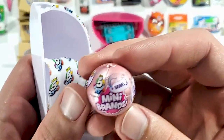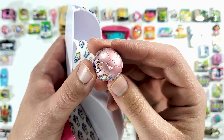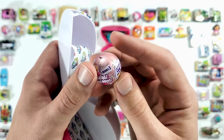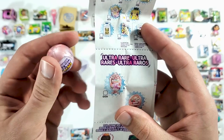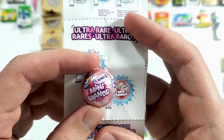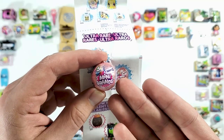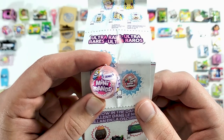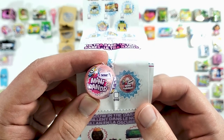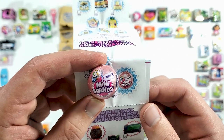Oh guys, we got the Mini Brands Series 3! I think this is a really rare one — it looks like it's rose gold. Let me check it out on the list. It seems like it is — it's the ultra rare one! I am definitely keeping this one. I like Mini Brands, the regular ones, and this is Mini Brands Series 3 in miniature version. So cool!